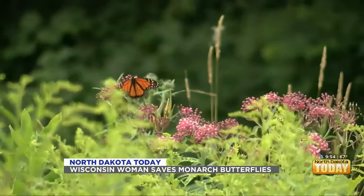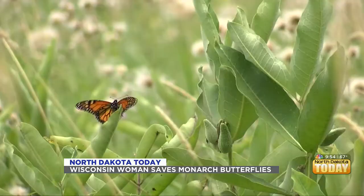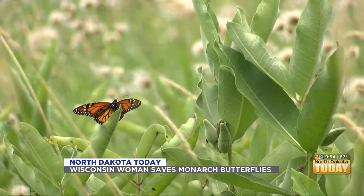Last week, the International Union for Conservation of Nature placed the monarch butterfly on its endangered species list. The organization says habitat loss has significantly reduced the monarch population.